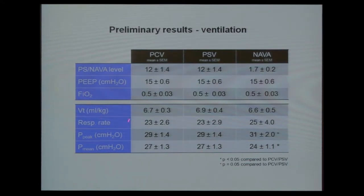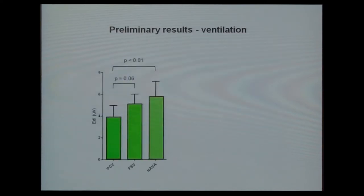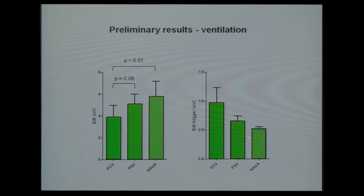Looking at the ventilatory pattern results: pressure support level was about 12 cmH2O, NAVA level was 1.7. In pressure control and pressure support, tidal volume was about the same, and with NAVA patients self-regulated their tidal volume to 6.6 mL/kg — a quite low tidal volume, which is what the patients actually wanted. Respiratory rate was slightly higher in NAVA, with a little higher peak pressure but lower mean pressure. EDI peak was lowest in the pressure control group, with higher EDI activity in pressure support and NAVA.